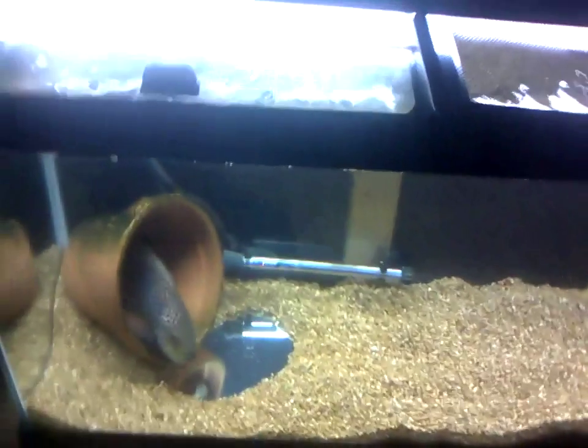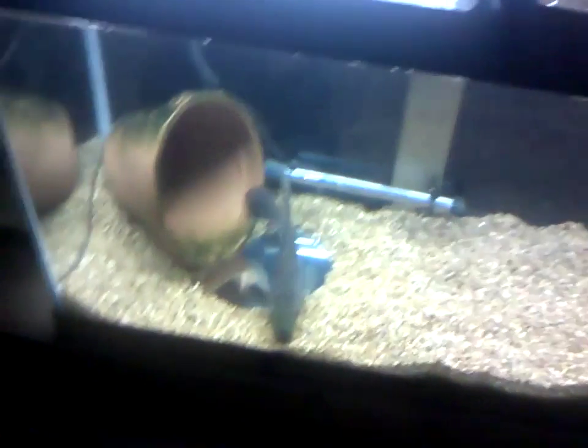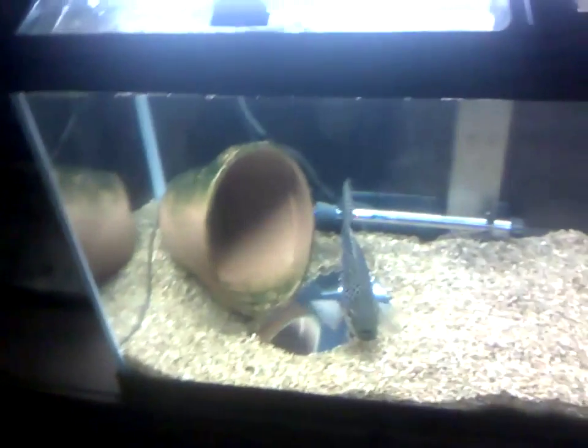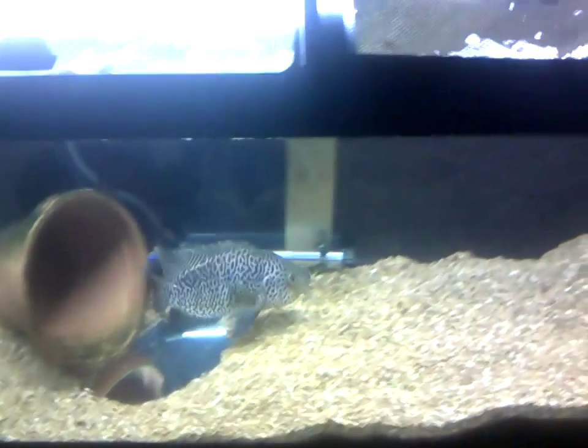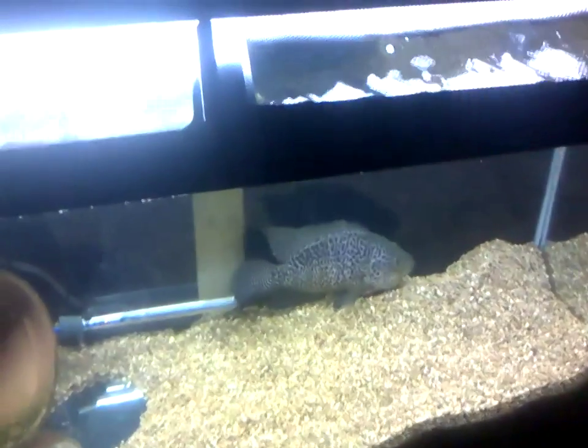Hey, just another episode — ASAP Pet Info coming at you with a contest entry for Leaping Cyanide's 100-subscriber contest. It's just a two-minute-or-less video talking about my favorite fish and why it's my favorite fish.